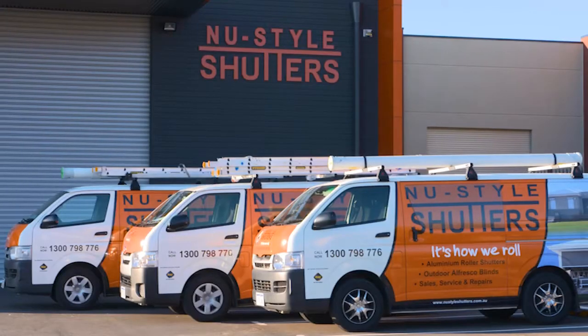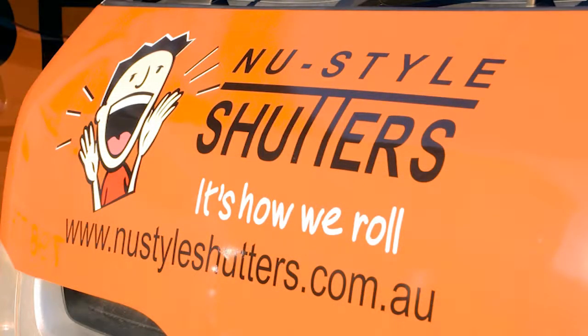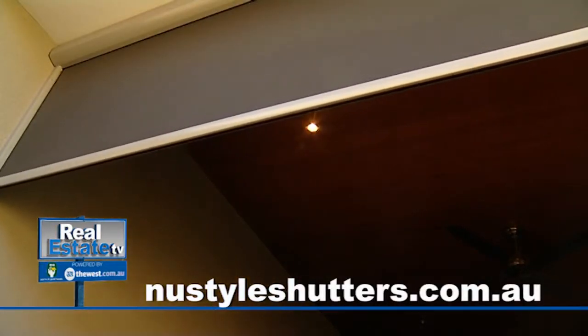So if you and your family want to enjoy your alfresco area all year round, call the family that can help. For an obligation-free quote, go to newstylesshutters.com.au. And don't forget to ask for the family discount.